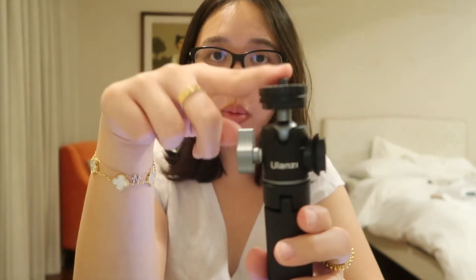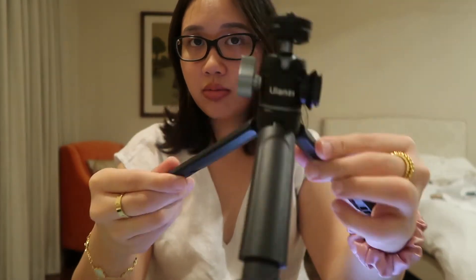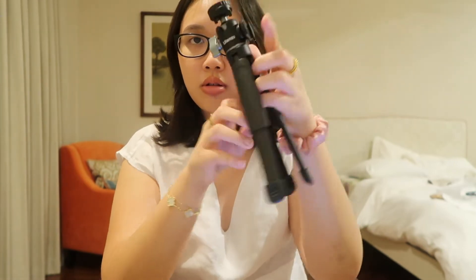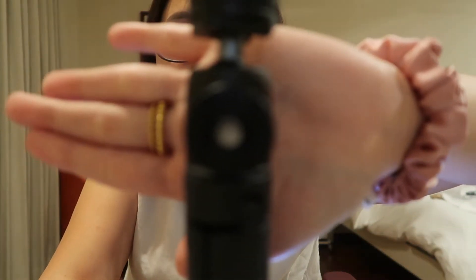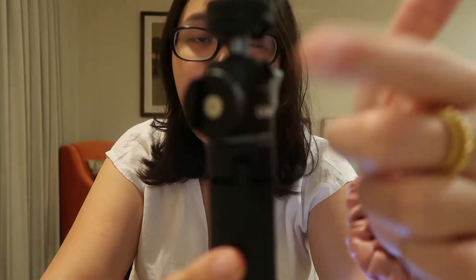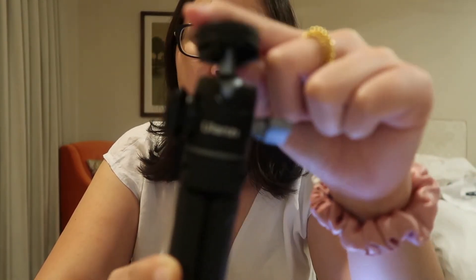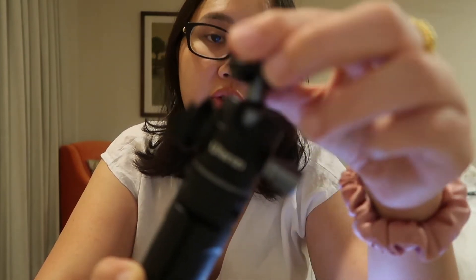I also got this tripod grip for vlogging — I use a Canon G7X so I put the camera on top. It functions as a tripod too. It's really strong, holds my camera well, and you can extend it. It was only 998 pesos. You can also attach external microphones to it, and the ball head is rollable so you can position your camera at any angle.